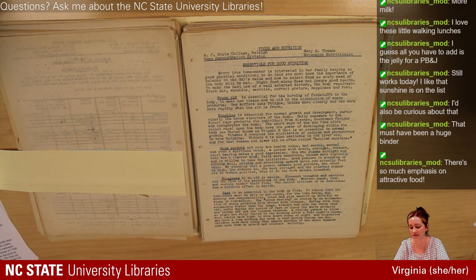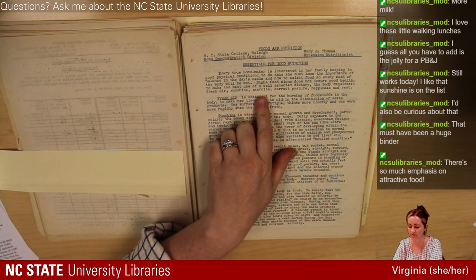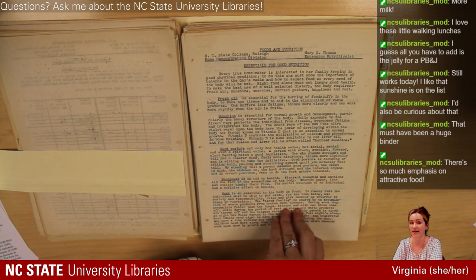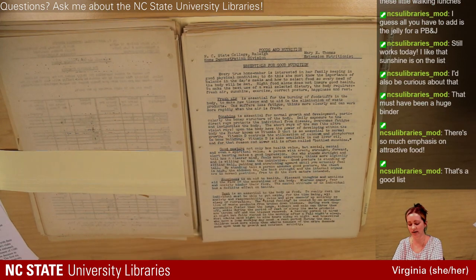The Essentials for Good Nutrition, from the 1930s: 'Right food alone does not ensure good health. To make the best use of a well-selected dietary, the body requires fresh air, sunshine, exercise, correct posture, happiness, and rest.' That's pretty accurate, I think — really interesting and refreshing to see that these are all considered really important, and I need these reminders sometimes too. Fresh air is 'essential for the burning of foodstuffs in the body, to make new tissue, and to aid in the elimination of waste products. You suffer less fatigue, think more clearly, and can work more rapidly when the air is fresh.' So yeah, get outside.